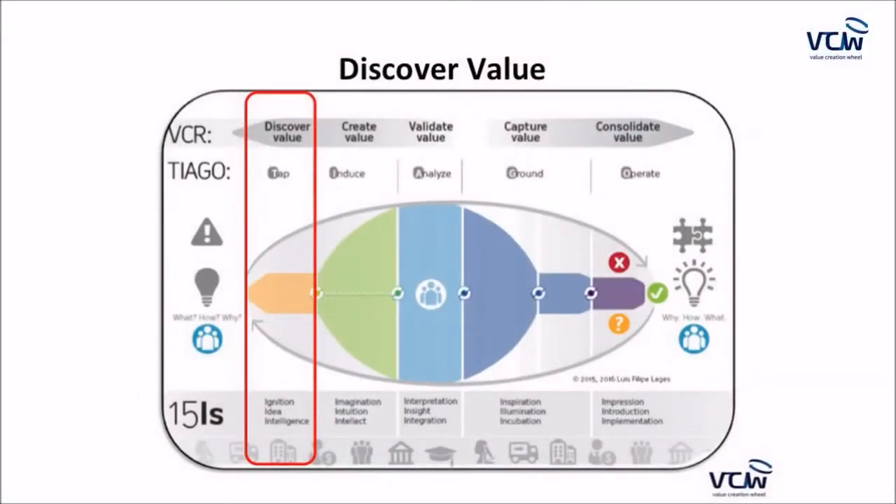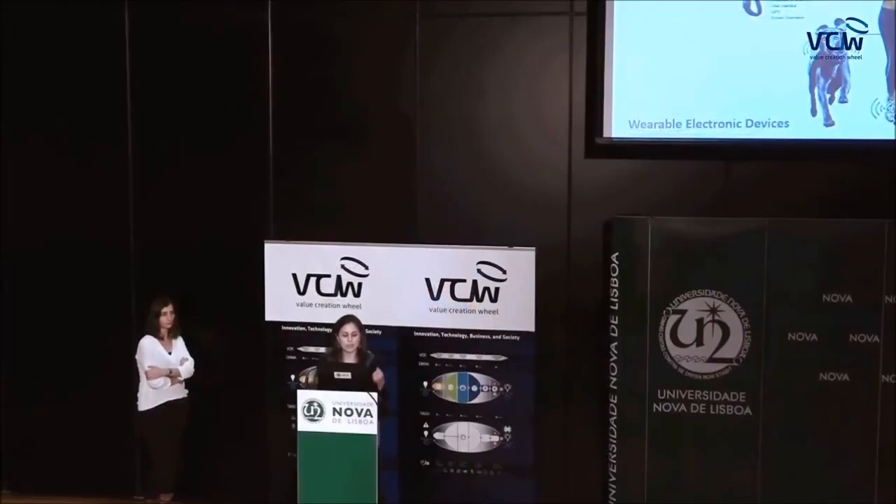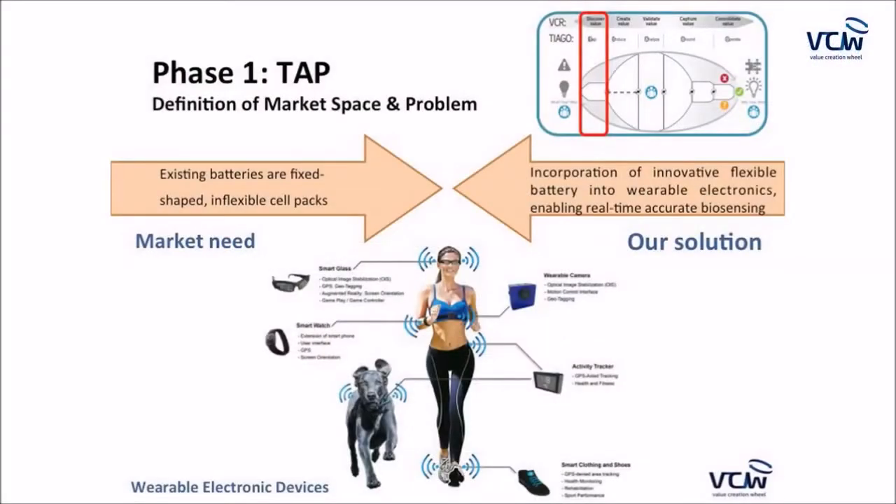We moved to the first phase of the Value Creation Wheel — the Discover Value phase — and tried to define the market space and understand whether there was a problem to be solved. Today there is a clear trend and need for wearable electronic devices; however, existing batteries are fixed-shape, inflexible cell packs that are not compatible with wearable electronics.